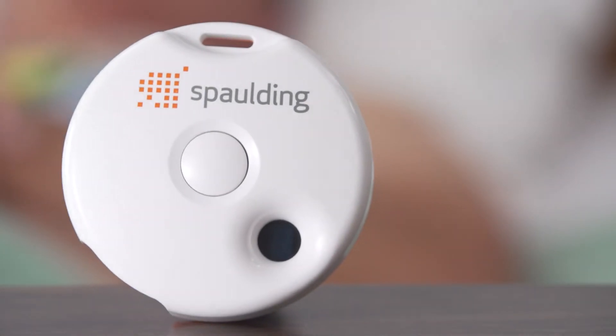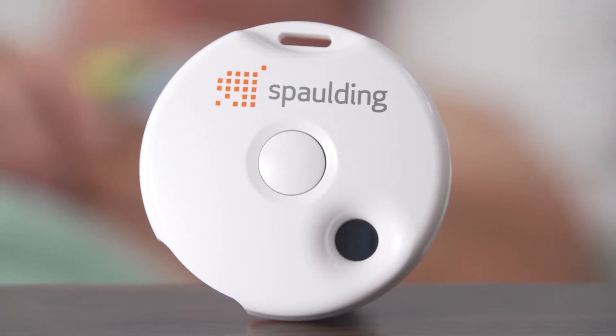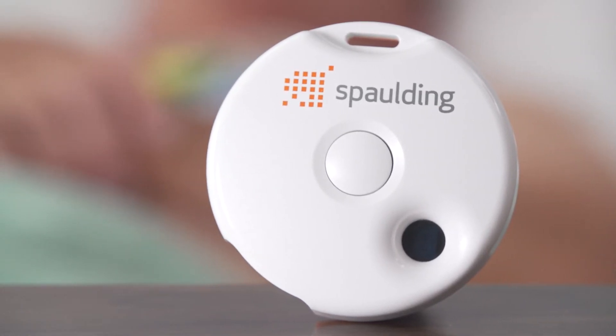Imagine unlimited ECGs in the palm of your hand. A simple, modern approach to acquiring, analyzing, and storing ECGs is the mission of Spalding Medical.